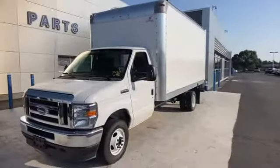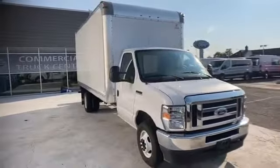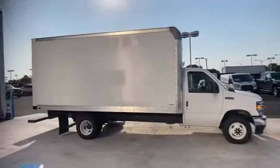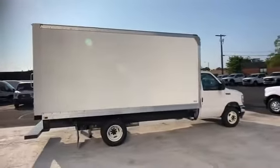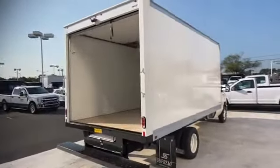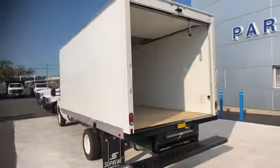2021 Ford E-Series Cutaway. It's full of phenomenal features that any driver would appreciate, such as front bucket seats, automatic headlights, auxiliary input, dual rear wheels, stability control, adjustable steering wheel, traction control, variable speed intermittent wipers, air conditioning, ABS 4-wheel disc brakes, rear wheel drive, 8-cylinder engine, MP3 player, and driver side front airbag.